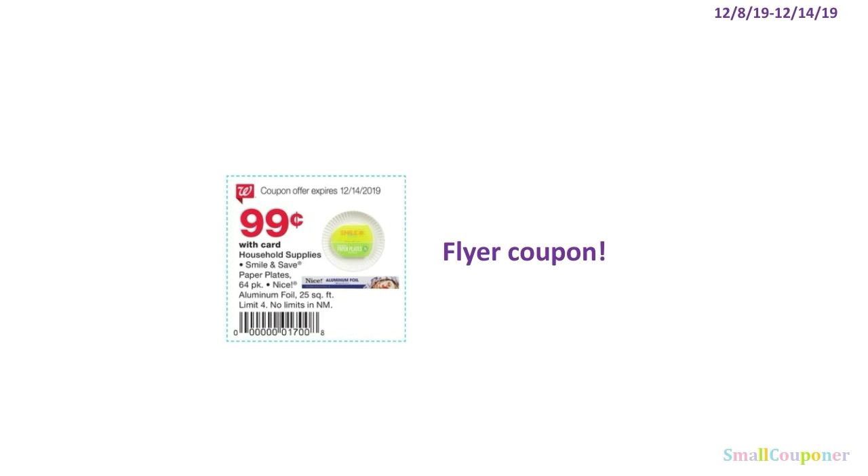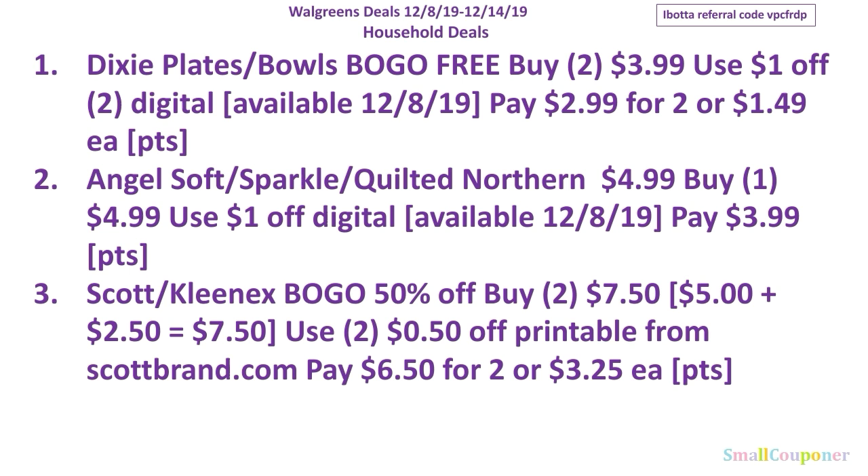There is a flyer coupon to get these for $0.99, with a limit of four — but there are no limits in New Mexico. Here are all the household deals in summary form. I'll give you a couple seconds to take a screenshot.